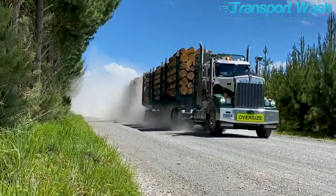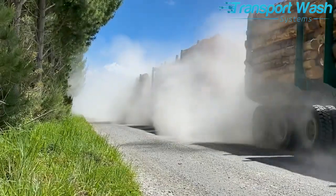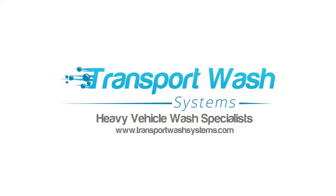If you have a hard working fleet and a hard working team, make life easier and talk to Transport Wash Systems today.